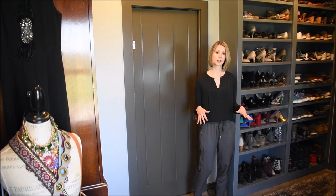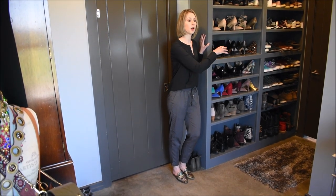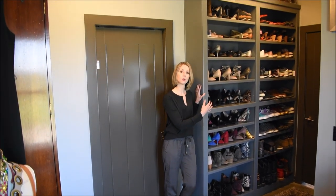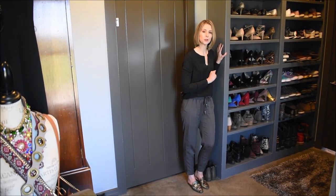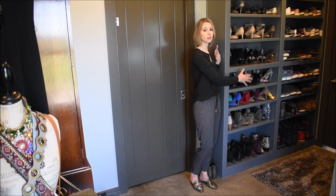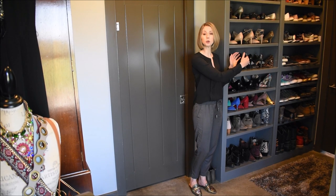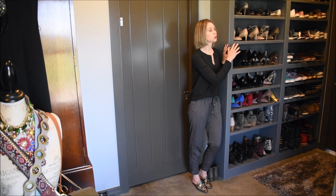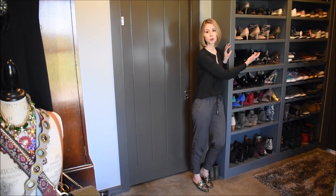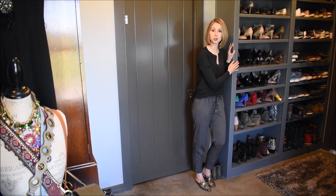The first section of my closet I'll share is the shoes. You walk past the shoes as you come in the door from the bathroom, which is the main way I come in and out. My husband does have a quarter of the shoe space — he has a little bit of a shoe obsession as well. Having shoes near the entrance makes sense because they're generally the last thing you put on and the first thing you take off.